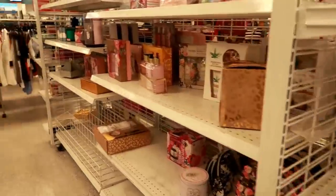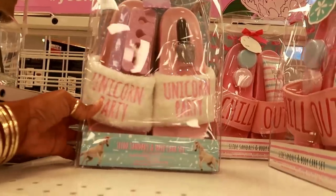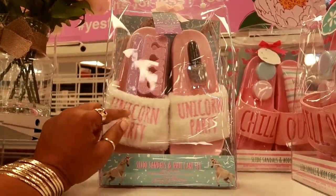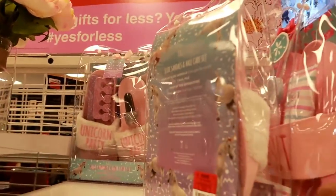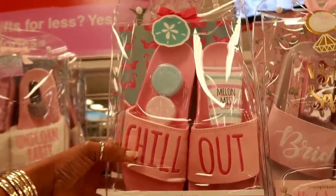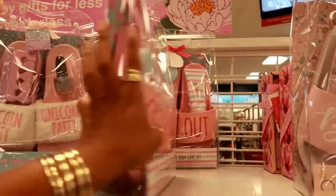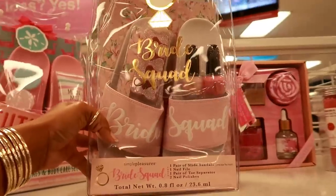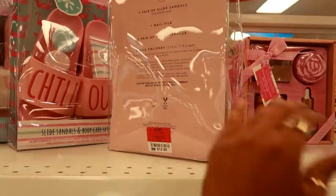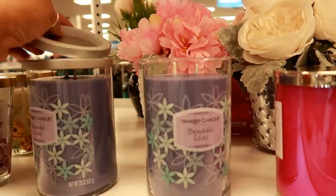They got all kinds of Mother's Day stuff still. These are cute slides — a sandal-like manicure set, pedicure set, unicorn party — those are $12.99. Look at this one: 'Chill Out' — that's kind of cute. They're all $12.99, and then you have this one for a bride that says 'Bride Squad' — and that's $12.99 too.